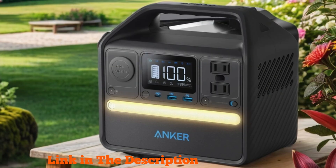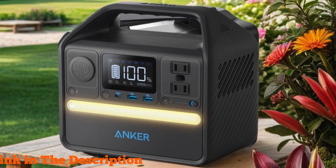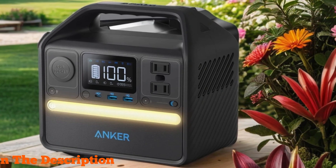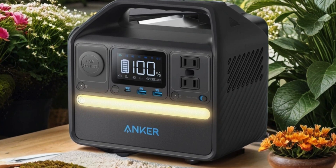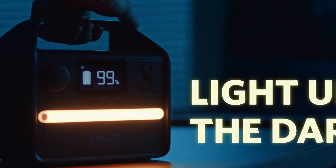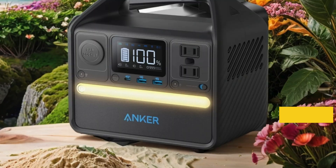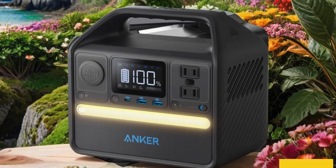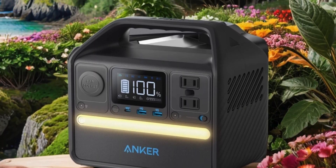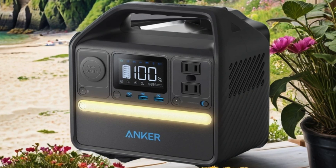This powerhouse delivers 256 Wh of reliable energy to keep your devices running wherever you go. Equipped with two AC outlets, a 60W USB-C PD output, and six ports in total, including peak 600W solar generator capabilities (solar panel optional), it's the ultimate outdoor companion. Whether you're camping, on a road trip, or facing a power outage, the Anker 521 has got you covered. Its compact design and lightweight build make it easy to transport, ensuring you're never without power when you need it most.